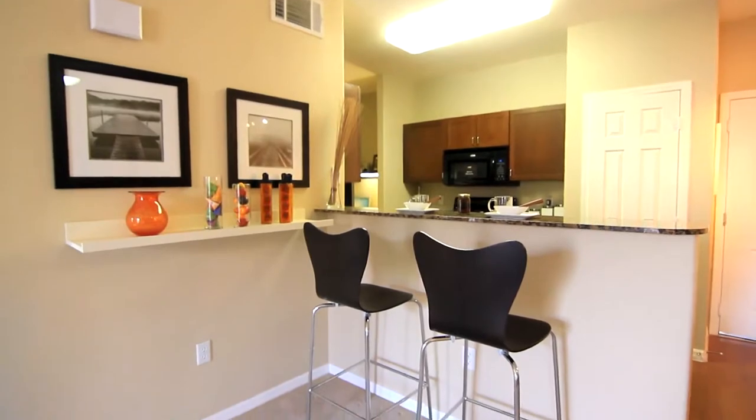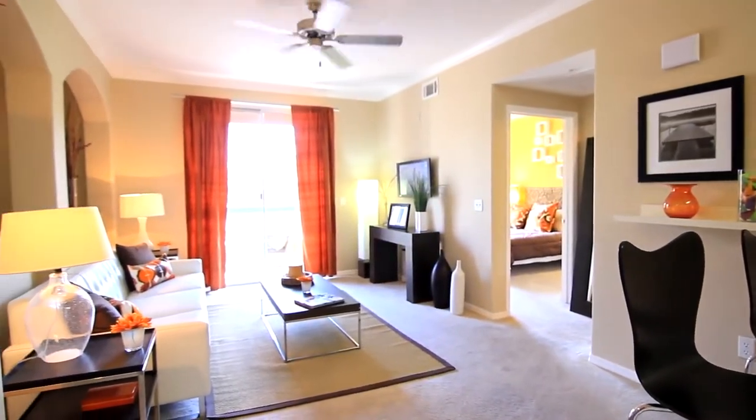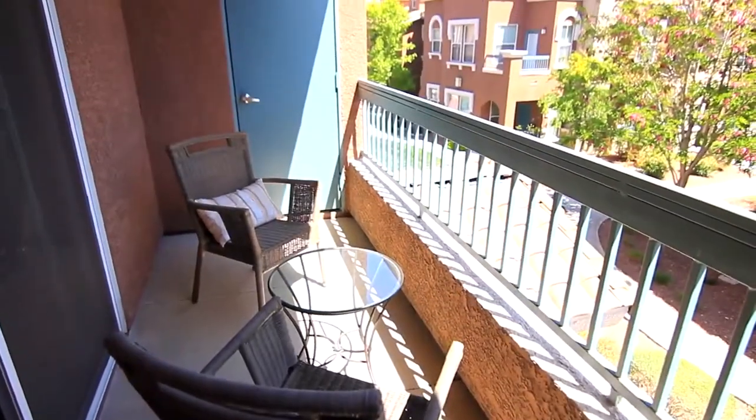Entertain guests with your tall breakfast bar. This open room sets the stage for all those cozy movie nights ahead. Enjoy the fresh air on your private covered balcony.